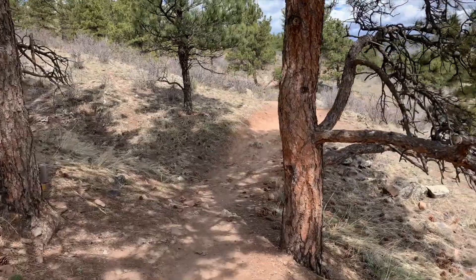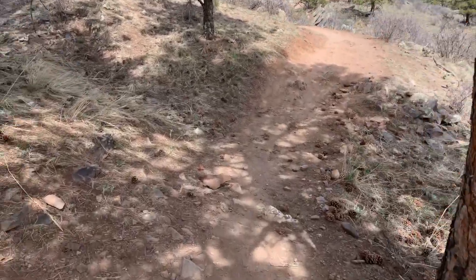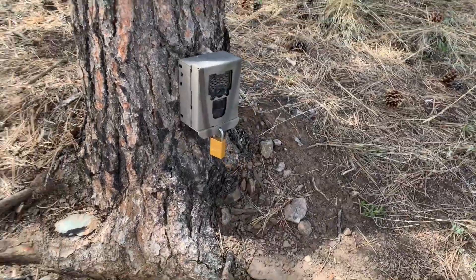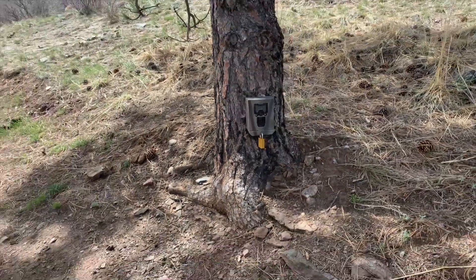There are motion-sensitive cameras along the trail to capture images of wildlife when humans aren't around. Here are some examples from when Rocky Mountain High School students participated in collecting the images.